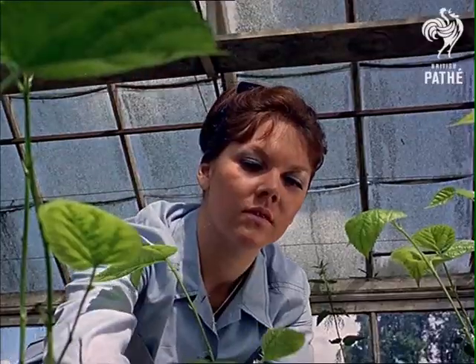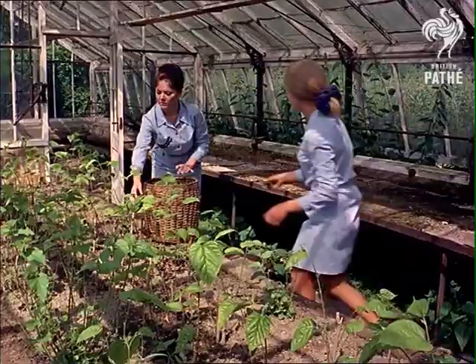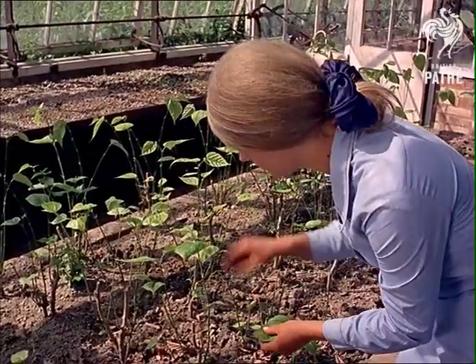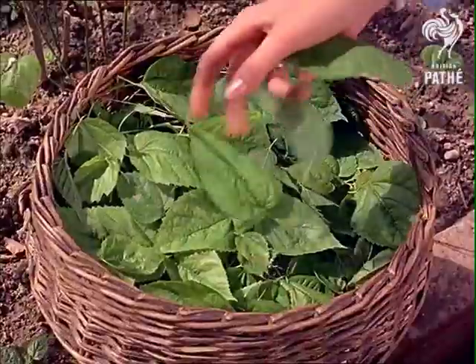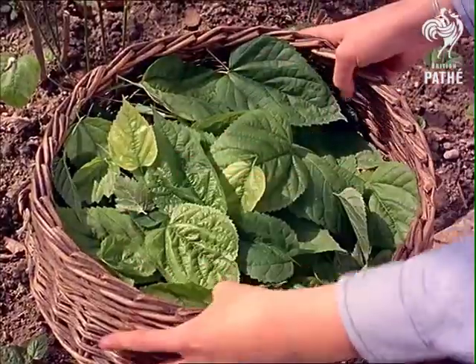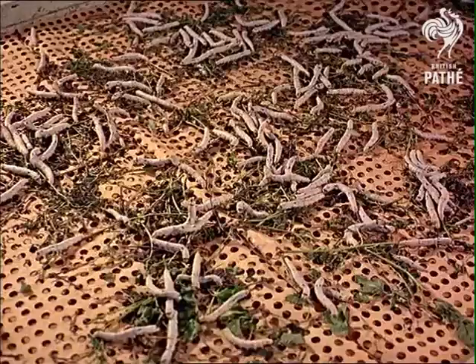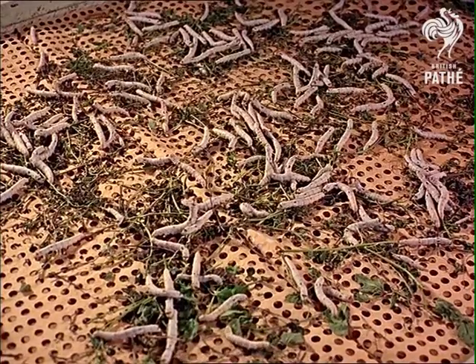You might not think that leaves like these make a handsome harvest, but when you realise they come from all around the mulberry bush, you'll know that they can mean a money-spinning crop. And spinning really is the word here, at Eart St. Lawrence in Hertfordshire, because the mulberry leaves form the diet of that most precious of farm animals, the silkworm.